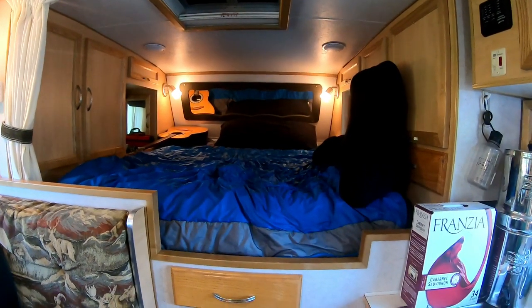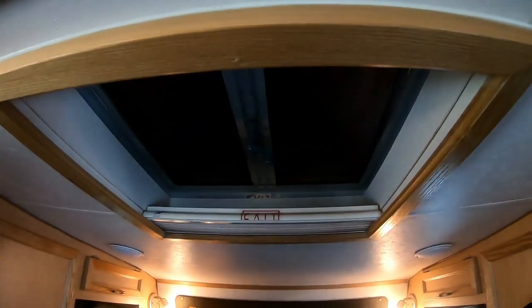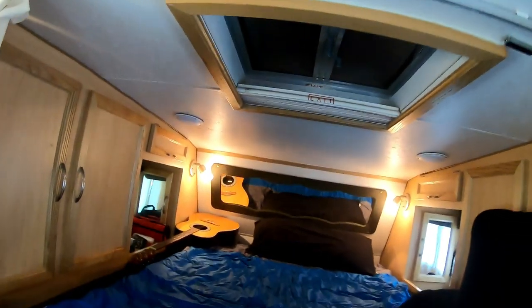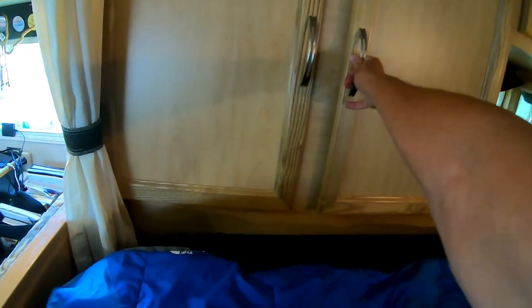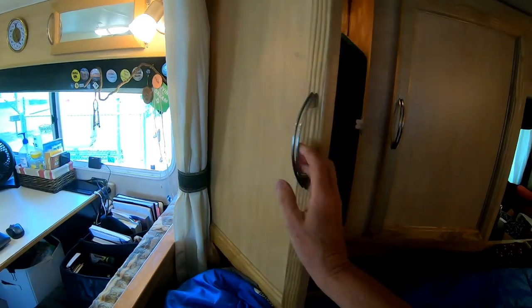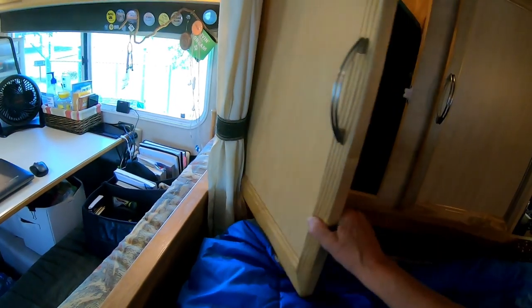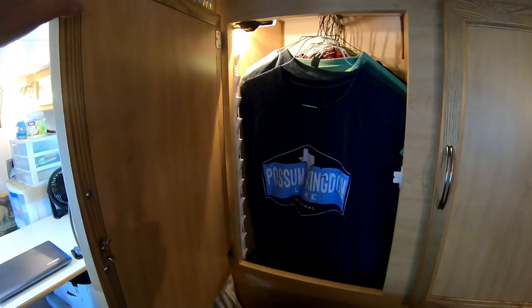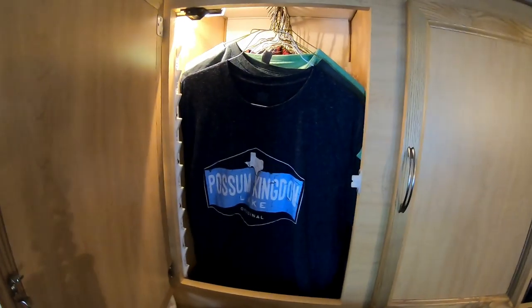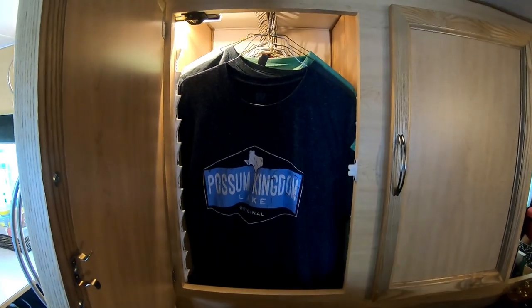Going up into the bed area — this is an escape hatch you can pop open and climb out, and there's a ladder on the back of the camper to get down if needed. One thing I want to highlight is the quality of this camper — this wood is solid, not plastic. It's built really, really well. Up here are all my short-sleeve shirts.